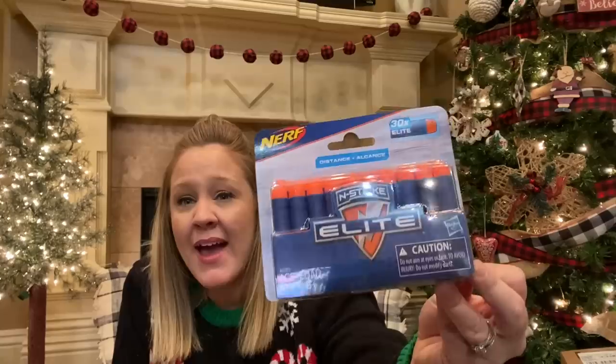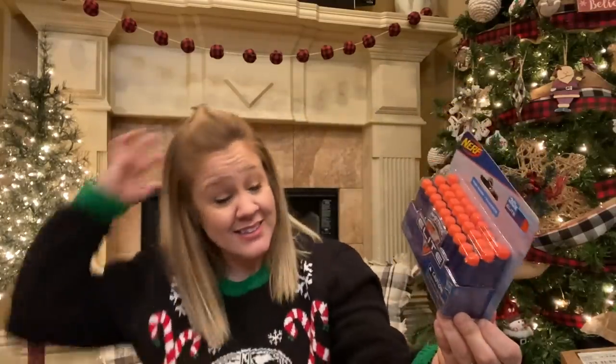The next thing I got for Landon is a thing to go with one of his gifts. He is getting a Spider-Man web like silly string web launcher, and I got him a refill of the silly string to go with that, so when he runs out of the one that came with it he'll have a backup. Next up is another thing to go with one of his gifts — he is getting a couple of Nerf guns for Christmas, so I just got him a little pack of extra Nerf bullets. Because any other moms out there — you buy the guns and ten seconds later all the bullets are gone and you can't find them anywhere, or they're everywhere and you can't walk a single step without stepping on one.